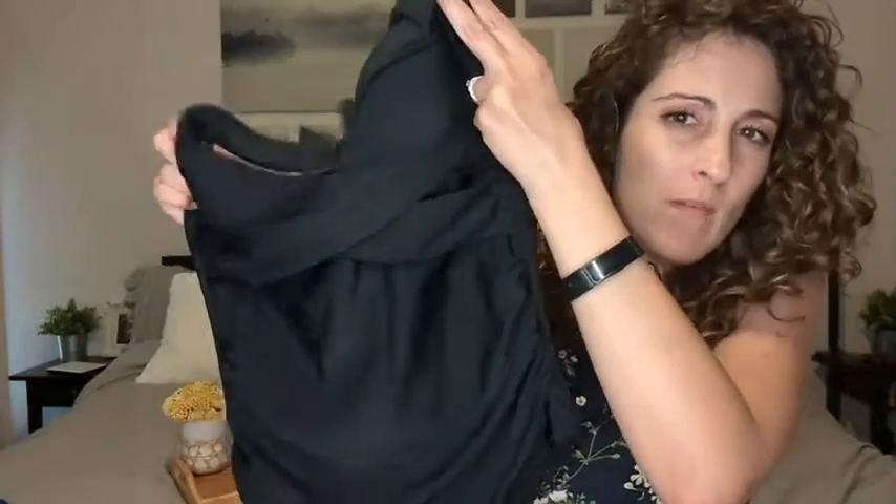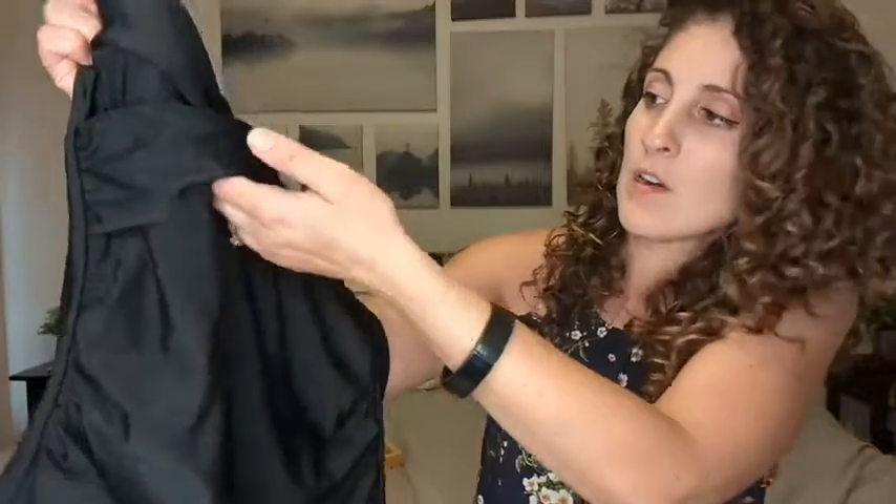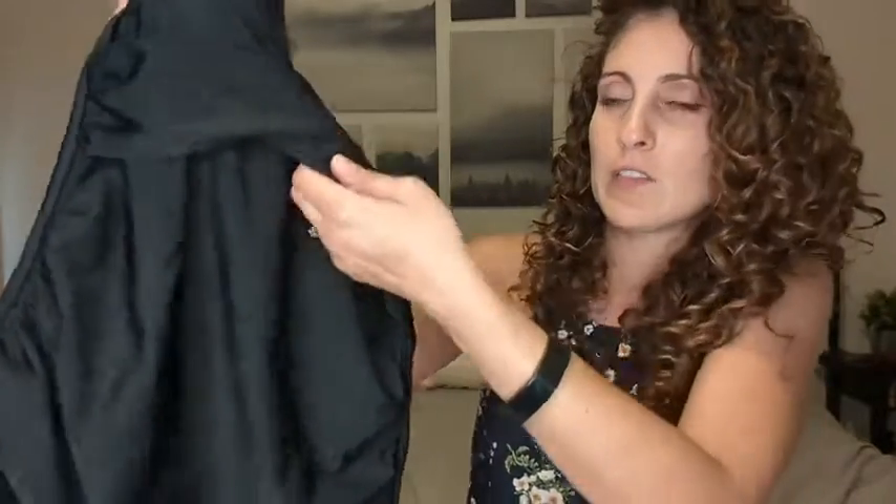Hey guys, this is Danielle with WTI, and I'm here to share my new bathing suit. I want to show you it up close without me being in it so you can appreciate some of the details. Up here it actually gives a little bit of extra support and is a little bit tighter.